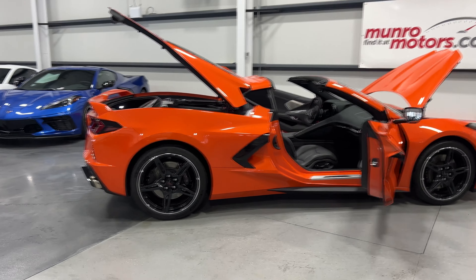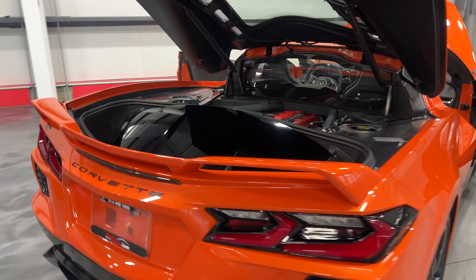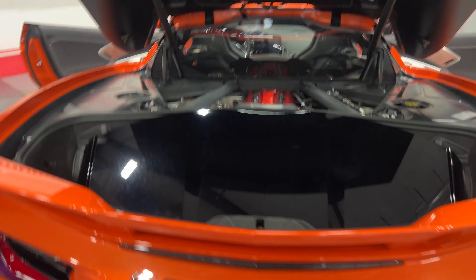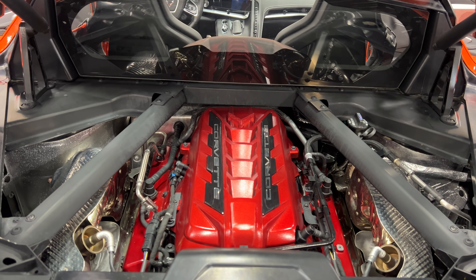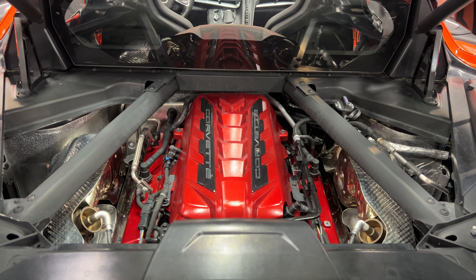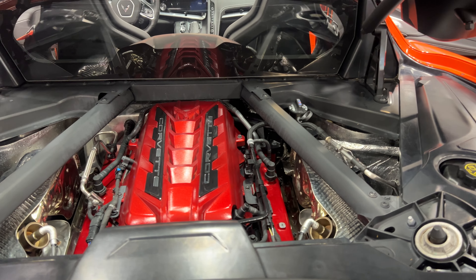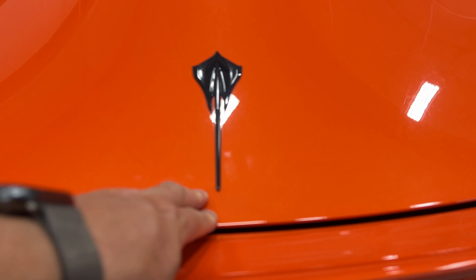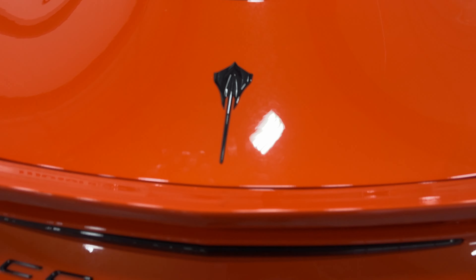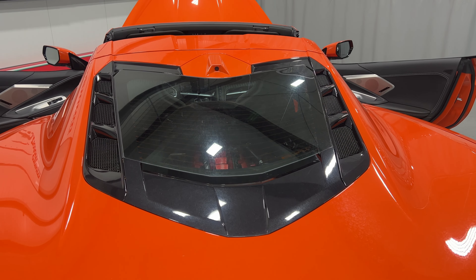We'll start at the rear of the vehicle. This is a Z51 2LT model with the glass roof. In front of that we have the motor, which is a V8 6.2-liter, 495 horsepower, paired to an eight-speed automatic transmission. We'll go ahead and close the trunk lid — it does have soft close, so I'll simply press and it will pull itself shut.